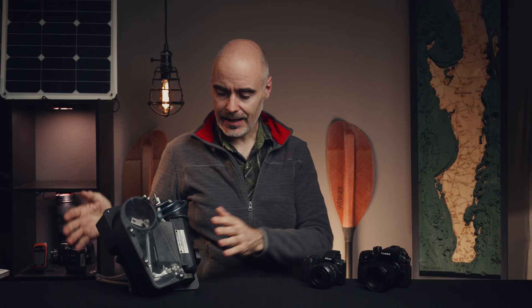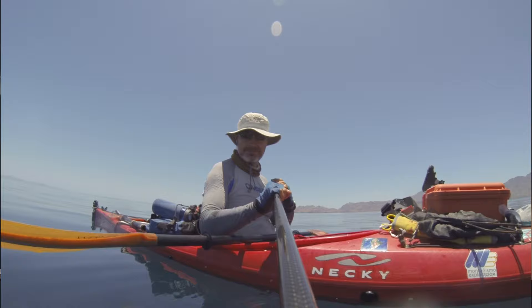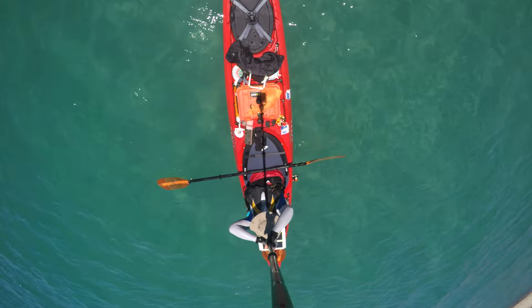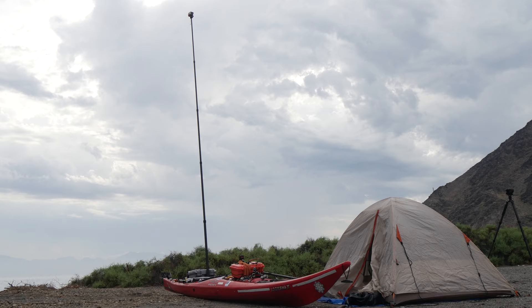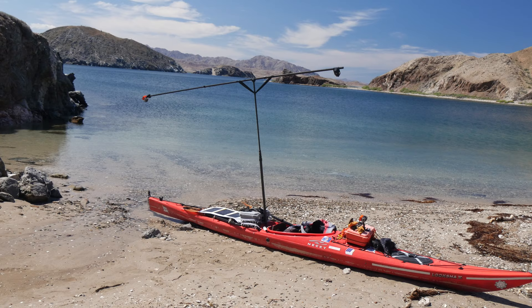I also improved my desalinator — I converted a smaller model to be used with an electrical motor and solar panels, way easier than the human-powered one. One of the best items from the past expedition was a nine-foot-long pole to use with my GoPro cameras. The mobulas don't seem to mind it, and you can get much closer underwater shots. I also used the pole as a mast to get shots that look straight out of a drone. This time I was planning to use a longer pole — a whopping 15-foot one. Kayaks are so stable that you can use it fully extended with a camera on top and it will not flip.